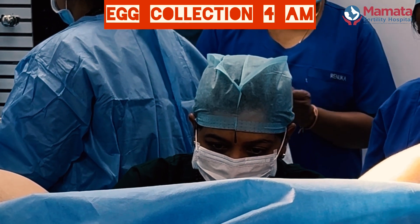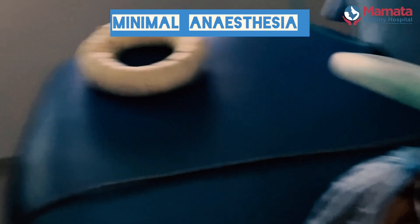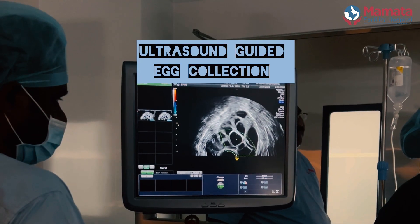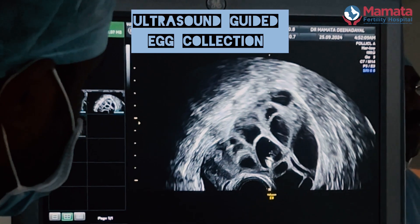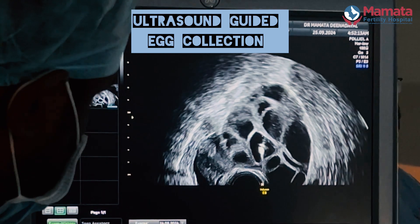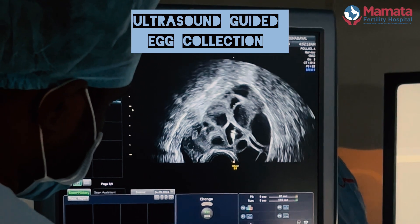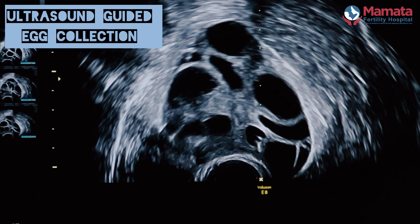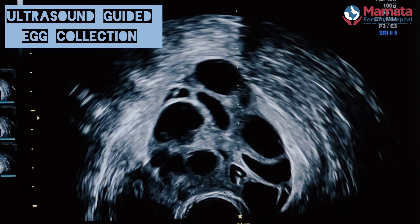Egg retrieval is a very minimally invasive procedure — there are no cuts, there are no stitches. We give minimal anesthesia and using an ultrasound machine we first identify the ovaries. Here you can see clusters of tiny follicles, which are fluid-filled sacs that may contain an egg.